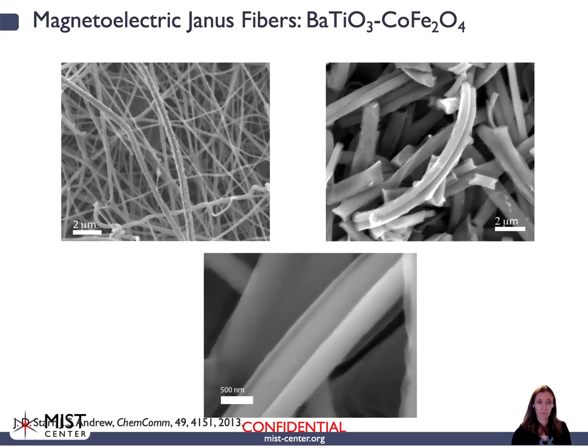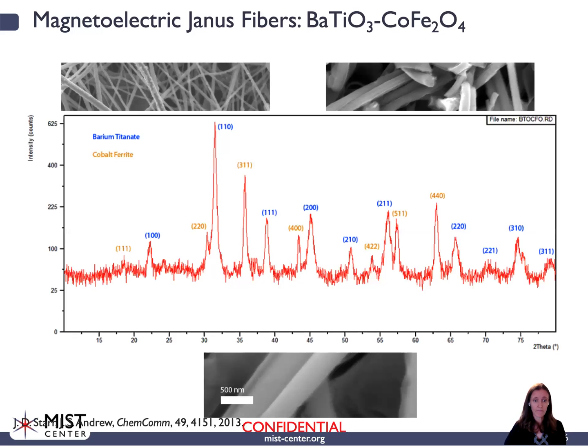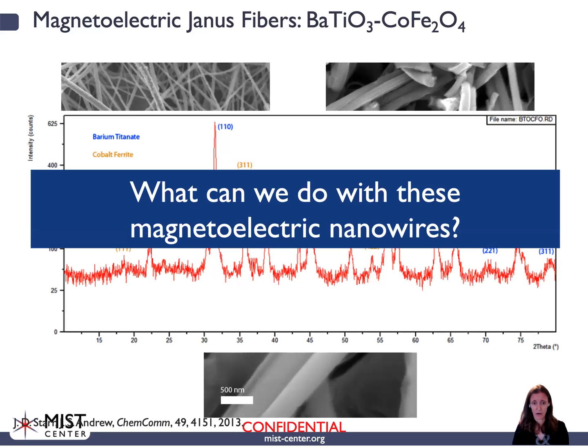Here we have some of our magneto-electric Janus fibers. We make these Janus fibers where one semi-cylinder of the fiber is one material and another is the other. We use barium titanate as our piezoelectric and cobalt ferrite as our magneto-strictive. These are scanning electron micrographs showing that we can make these materials, and here's x-ray diffraction data confirming that we have barium titanate in the required tetragonal perovskite phase and cobalt ferrite.